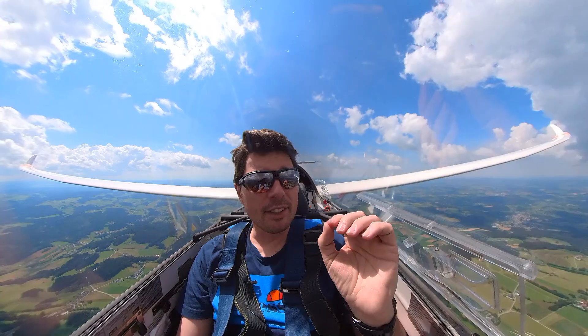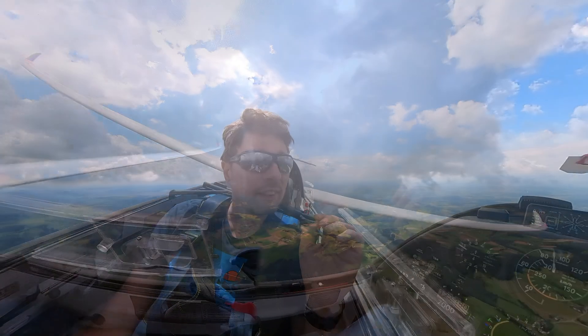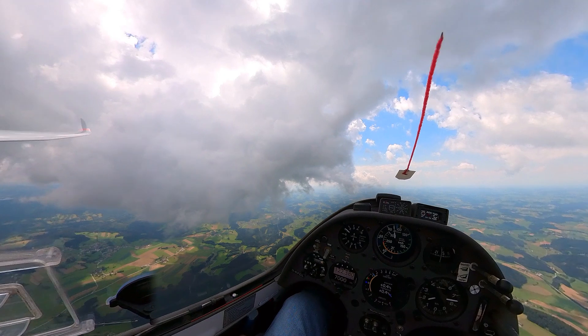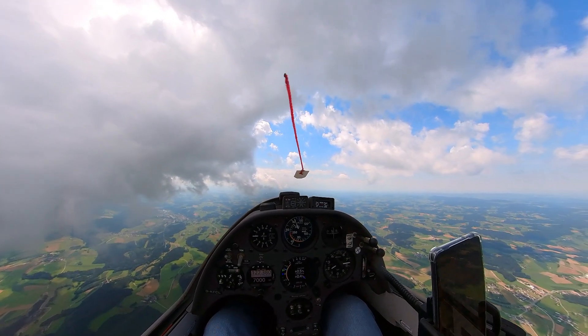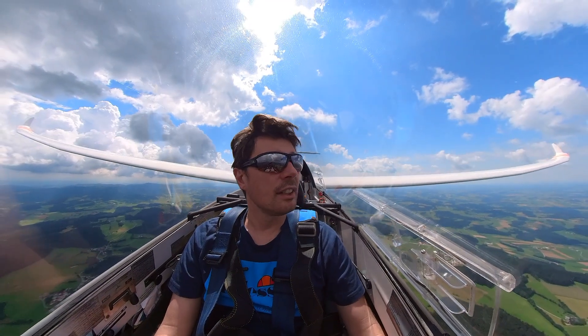Welcome to this video. There is now a very interesting weather situation. It looks like there is a convergence where two air masses come to each other and then you find lift somewhere. We do not have that very often here. I think I'm going to explore that.